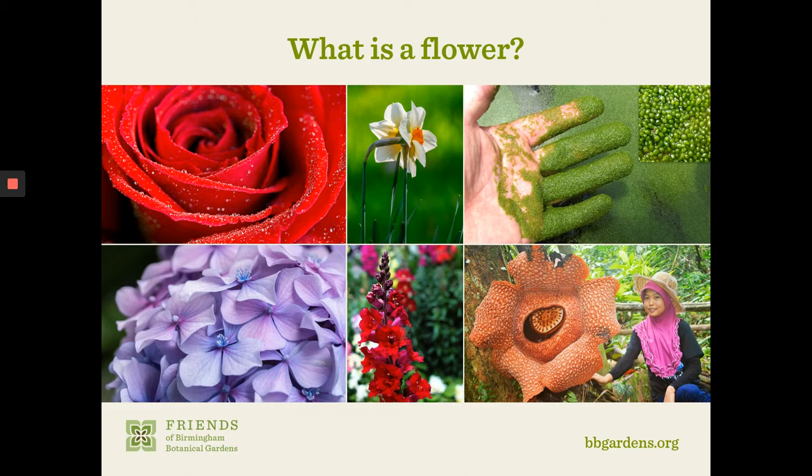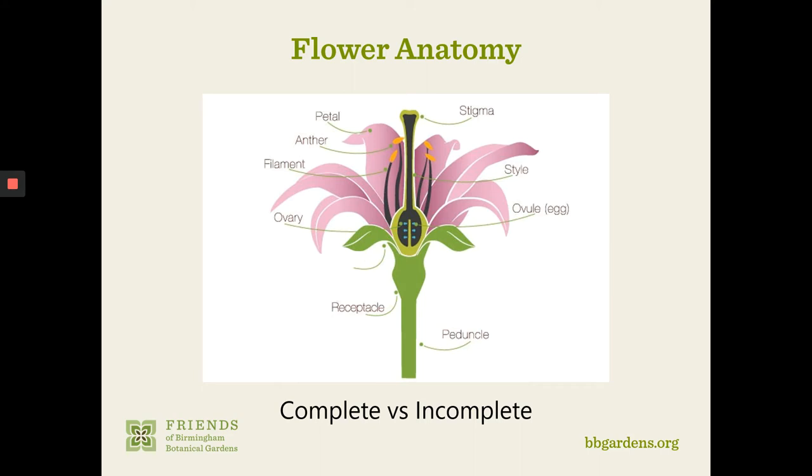A flower is simply the reproductive structure of a plant. They can be borne singly, such as in the daffodil or the rose, or in clusters called inflorescences, like on hydrangeas, snapdragons, and even sunflowers, which are actually an inflorescence. They can vary in size, color, form, and anatomical arrangement — almost seemingly endless combinations. So we'll have a quick lesson in flower anatomy here to understand how seeds form. Here you see a diagram of a simple flower.